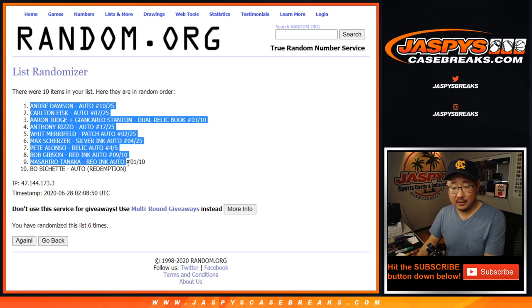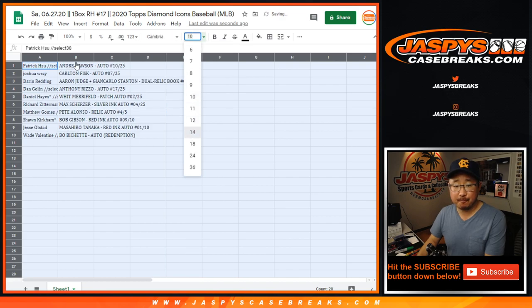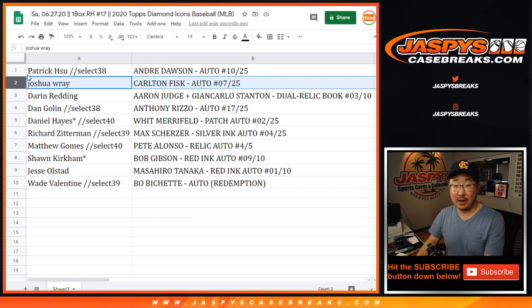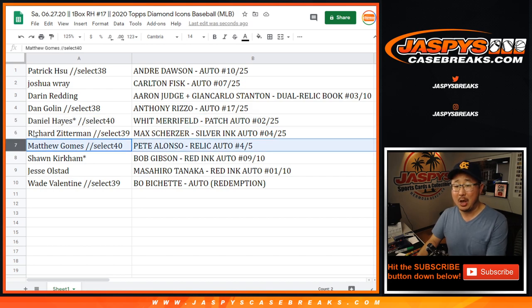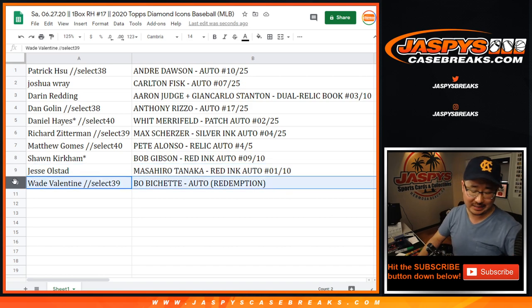After six rolls, we've got The Hawk down to Bo. Patrick, you've got The Hawk — Andre Dawson, 10 out of 25. Josh, with the Carlton Fisk autograph, 7 out of 25. Darren Redding, the dual relic book — Aaron Judge, Giancarlo Stanton, number 3 out of 10. Dan, the Anthony Rizzo autograph, 17 out of 25. Daniel, with the Whit Merrifield patch auto 2 out of 25. Richard, with the Max Scherzer silver ink auto 4 out of 25. Matt Gomes — Pete Alonso patch auto, 4 out of 5. All aboard the Big Hit Express. Sean, last spot mojo — Bob Gibson, red ink autograph, 9 out of 10. Jesse O with the Masahiro Tanaka red ink auto out of 10. And Wade with the Bo Bichette autograph redemption — sign your cards, Bo.